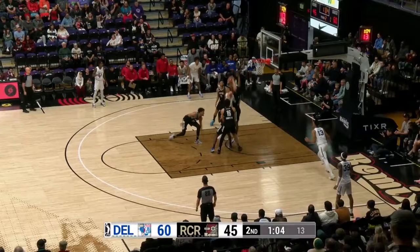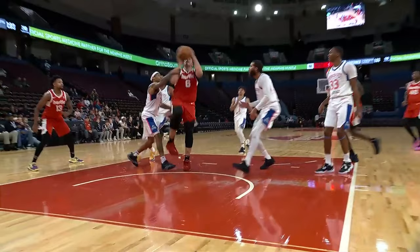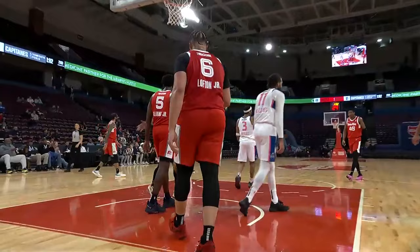Lofton Jr. has the mismatch on Antoine Davis — somebody help, please. He's going to go to work and lay it up and in. Lofton the other way — will go down and run for Kenneth Lofton. Trailing the play, paint wide open, and that's just not a good foul for Trey Burke. If you're going to foul him, you've got to hack across the arm.